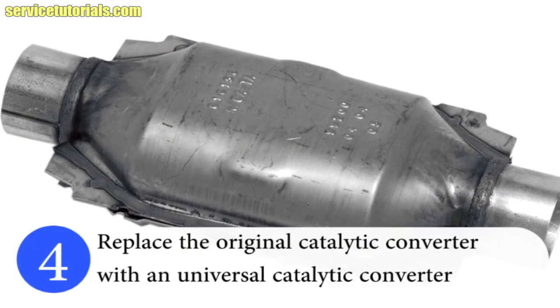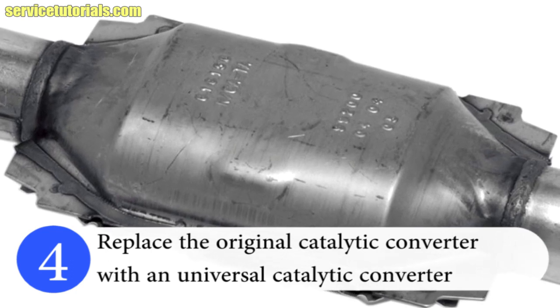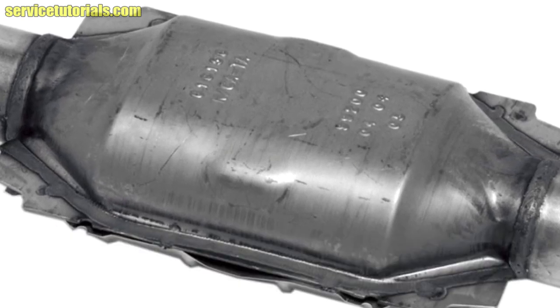Replace the original catalytic converter with a universal catalytic converter. Of course, a new aftermarket catalyst is cheaper than the one that you have on the car.